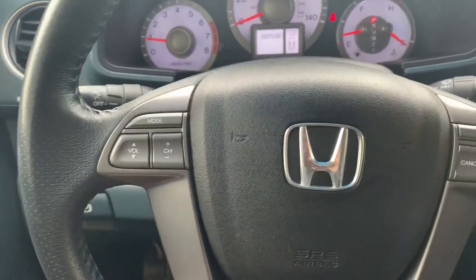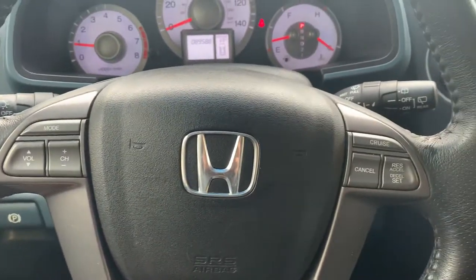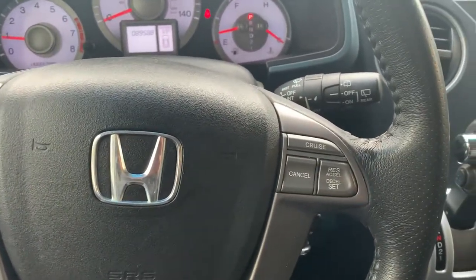You will have steering wheel controls to be able to cycle through your audio sources and control the volume. Cruise control is on the other side.